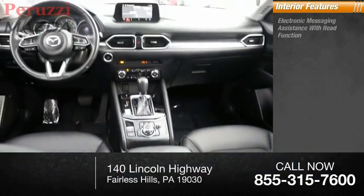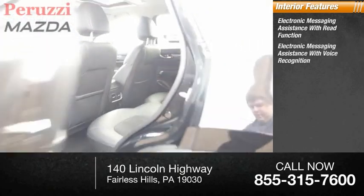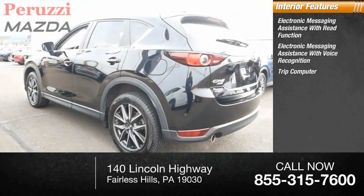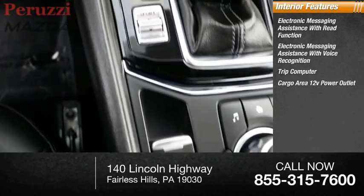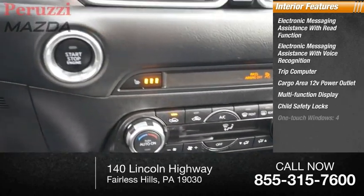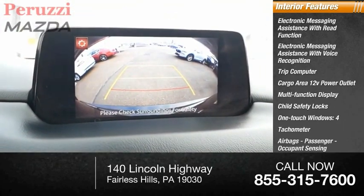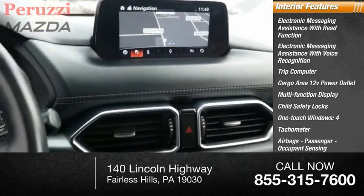Inside you'll find electronic messaging assistance with read function, electronic messaging assistance with voice recognition, trip computer, cargo area 12-volt power outlet, multifunction display, child safety locks, one-touch windows, four tachometer airbags, passenger occupant sensor deactivation, and cargo area light.